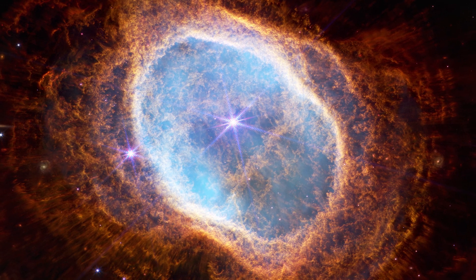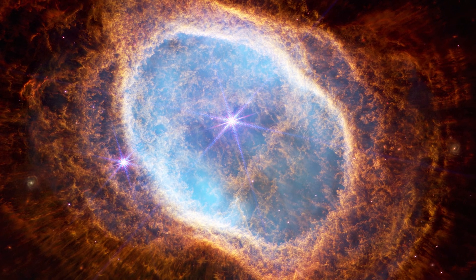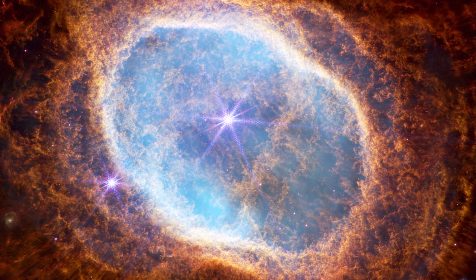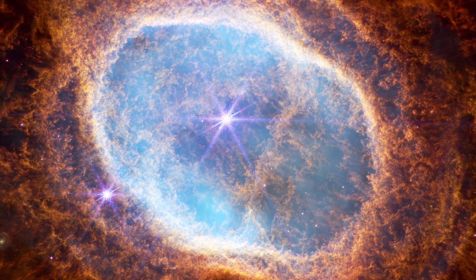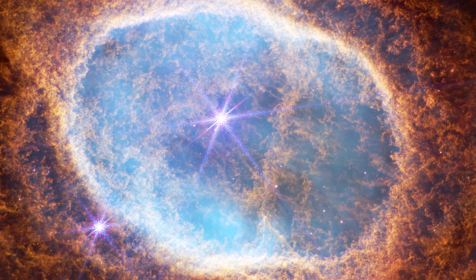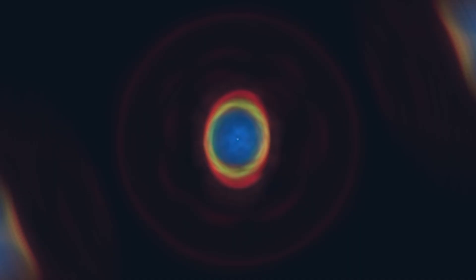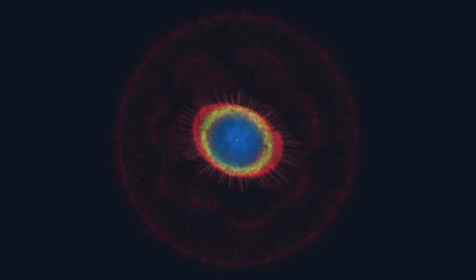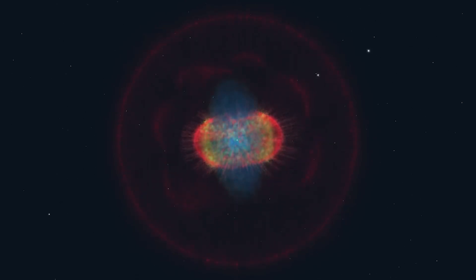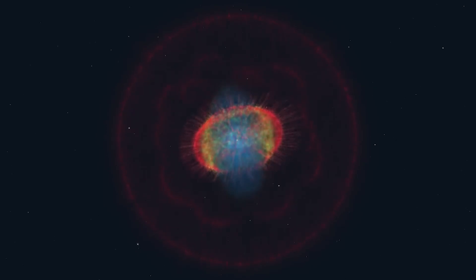Outside the bright ring, particular peaks extending in opposite directions from the central star were observed. These peaks are especially prominent in the infrared spectrum but are not as evident in visible images captured by the Hubble Space Telescope. It is believed these peaks may be related to molecules that form in the darker, denser areas of the Ring, where they are shielded from the intense direct radiation emitted by the hot central star.